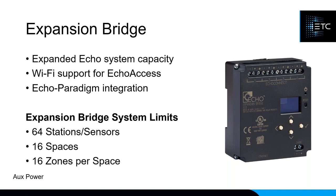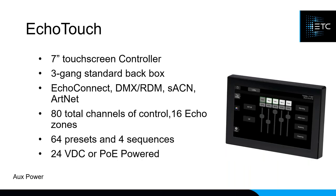With the ECHO Expansion Bridge connected to a network, you can use ECHO Access over WiFi or even from a computer. So if you have a computer set up in your light or sound booth connected to the network, you can control your system directly from that computer. ECHO Touch is a fairly new product — about a year or two old — that is a touchscreen integrating directly with ECHO. It fits in a standard three-gang back box with no custom hardware required.